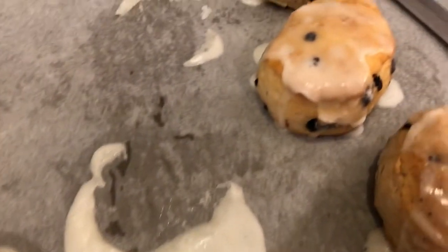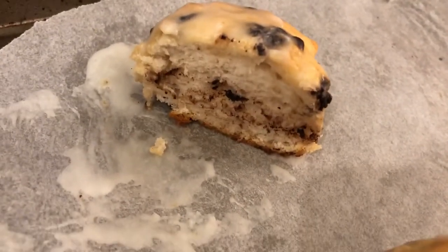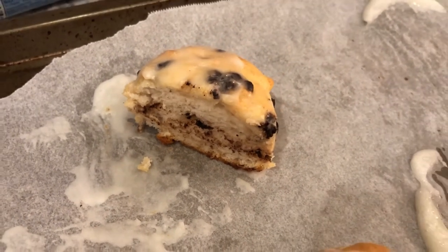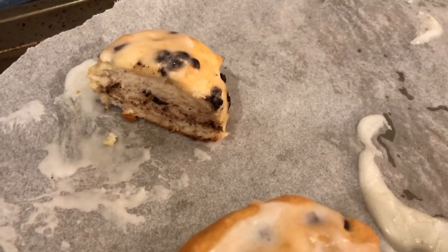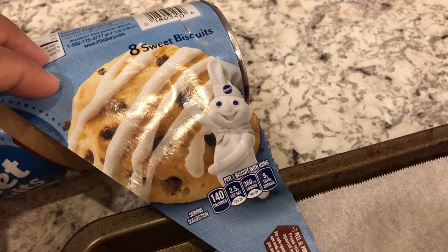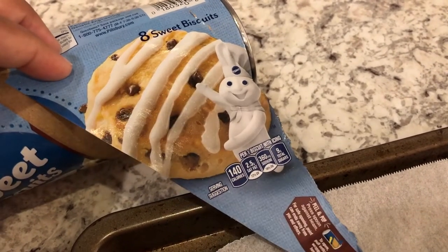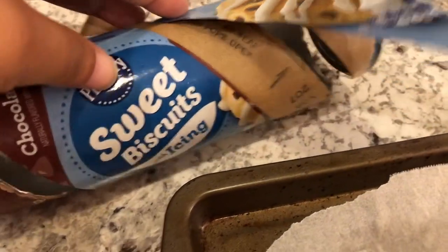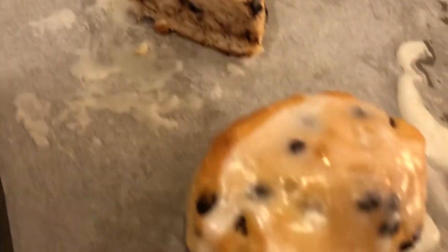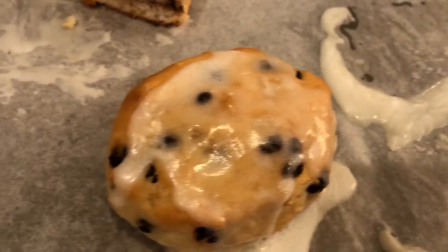Let me show you what the biscuits look like in the pan — here they are, and I cut one open so you guys could see it. They're actually pretty good. Howard, who is not a big fan of chocolate, said they're not bad at all. They are mini chocolate chips. The package shows the icing coming in a little tube you could squirt out, but it actually comes in a little plastic tub that you have to spread on, which is why they don't look exactly like the picture.